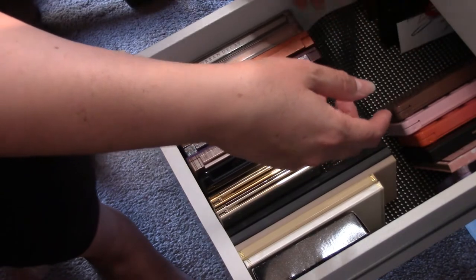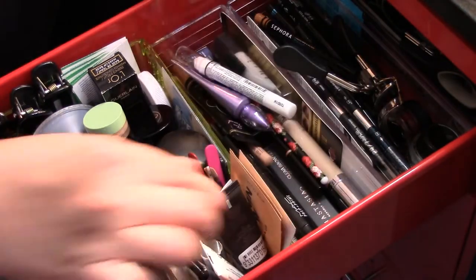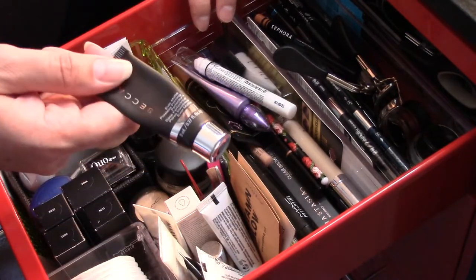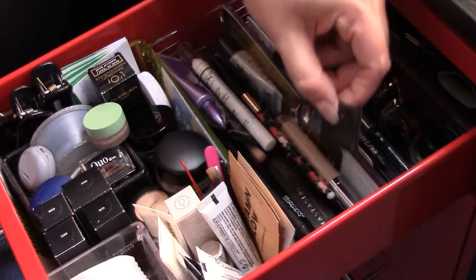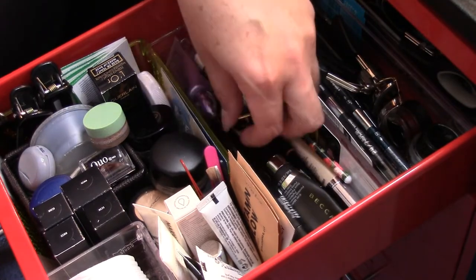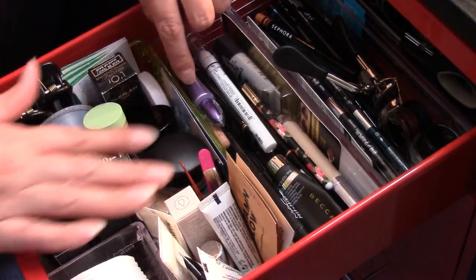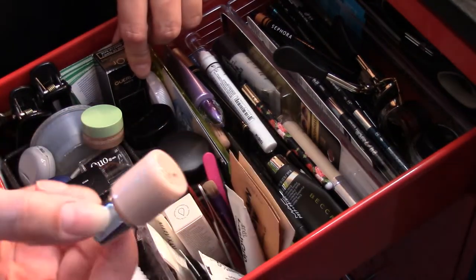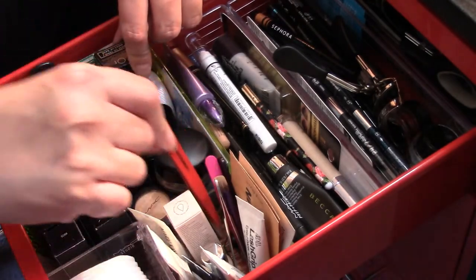This drawer is all of my essentials — stuff I use on the daily. I actually did have that out because I'm almost done with it and I want to put it in a project pan to just get rid of it. Some of these items are also things I use on the daily — mostly concealers and brow products here. These are my smaller test samples of primers and then tweezers and stuff like that.